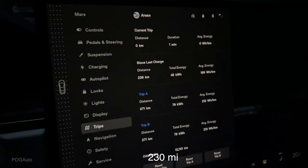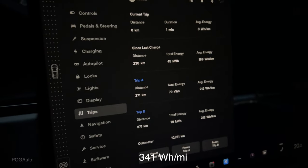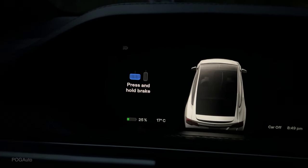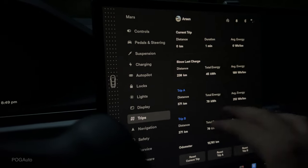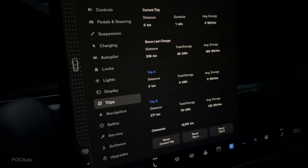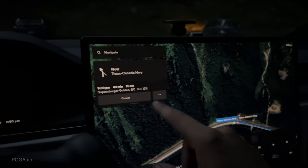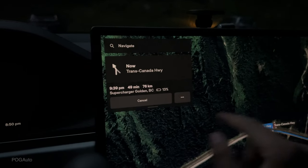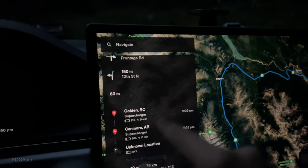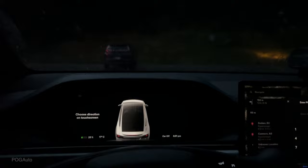We arrived in BC and it's raining. Let's look at the stats: we've driven 371 kilometers, used 79 kilowatt hours of battery, with an average energy of 212 watt hours per kilometer. It's 17 degrees Celsius now — I believe it was 34 when we left Calgary. I'll reset Trip A and keep Trip B to track total consumption. The nav says we need to stop at the Golden BC supercharger — not far — for about 20 minutes, then Canmore for 15 minutes, and then we'll arrive at our destination.